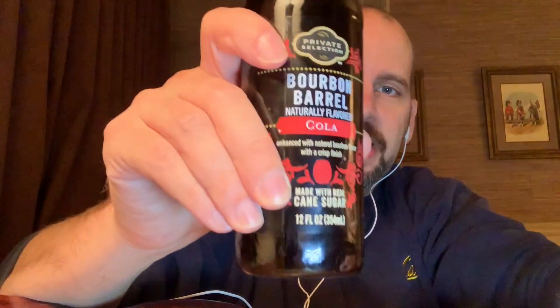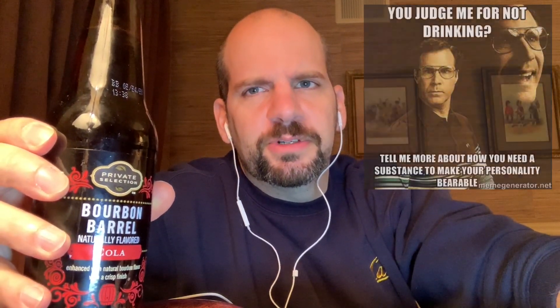They promote that it's made with natural cane sugar, enhanced with natural bourbon flavor, with a crisp finish — I don't know what that means. I don't drink at all, so I'm not sure I want a bourbon flavored cola.